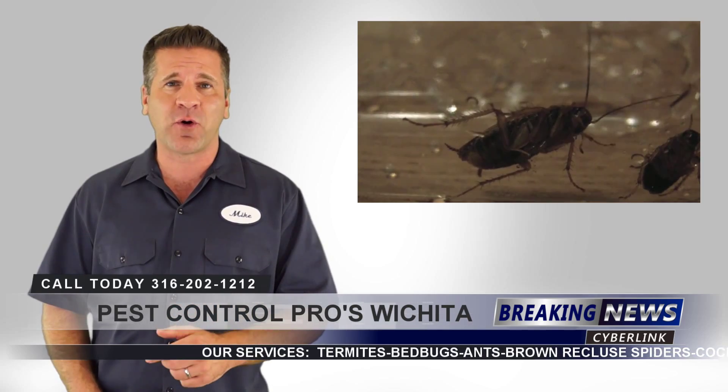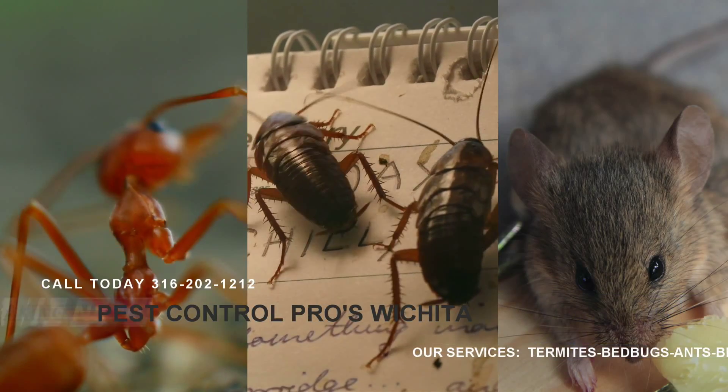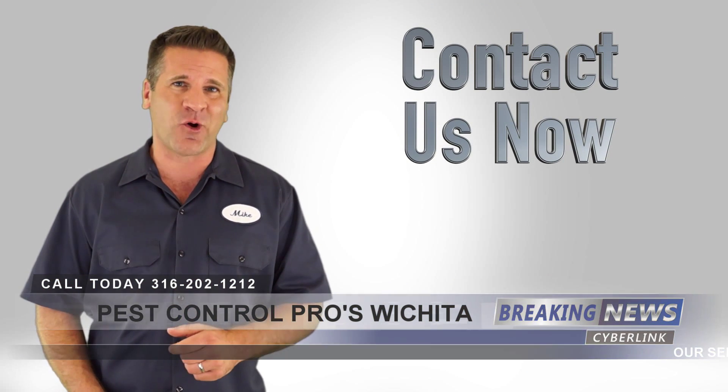No matter what type of pest control work you need done — ants, roaches, rodents — we can do it all. Call or email one of our friendly staff now to set up your pest control service.